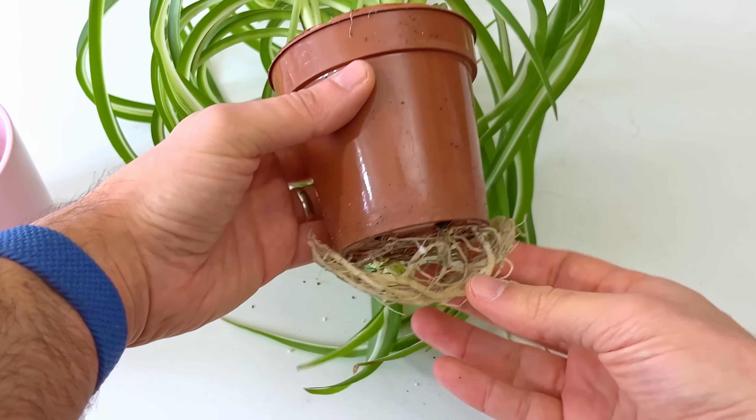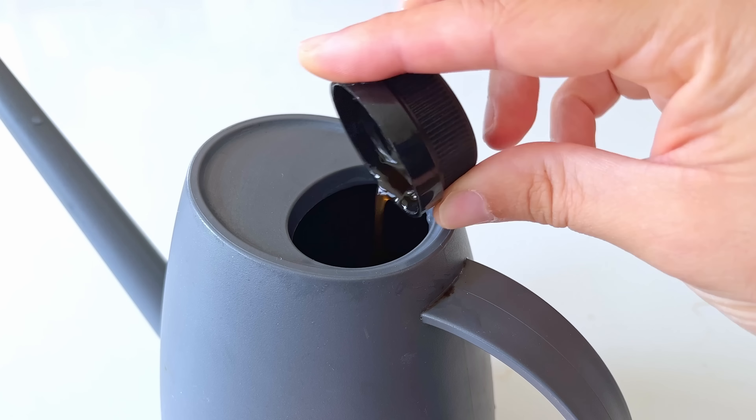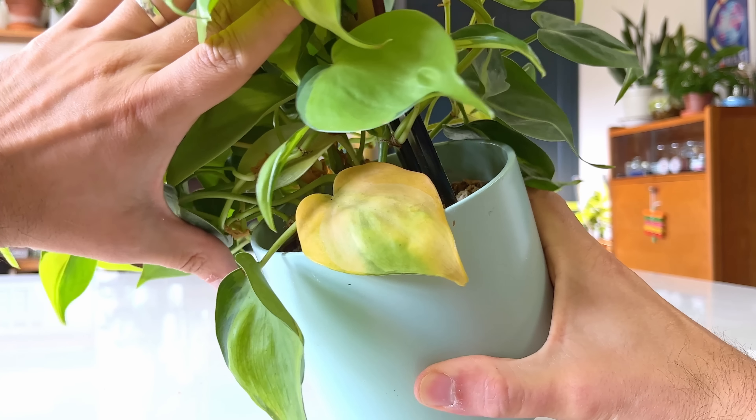There's lots of well-meaning advice for houseplants out there that can actually get your plants into a spot of bother. Most of it is harmless and usually just a waste of time, but some of it can actually make your plants unhappy. So let's not waste any more time and get straight to pulling back the curtain and separating the fact from the fiction when it comes to houseplants.